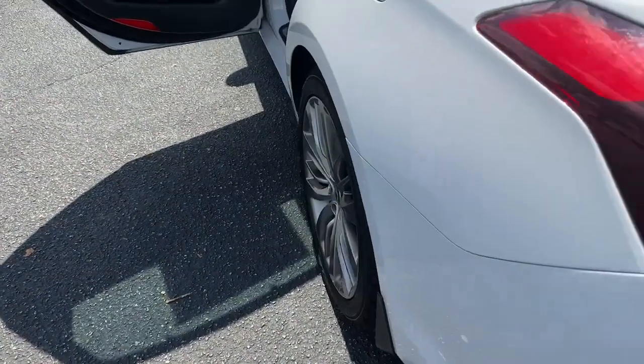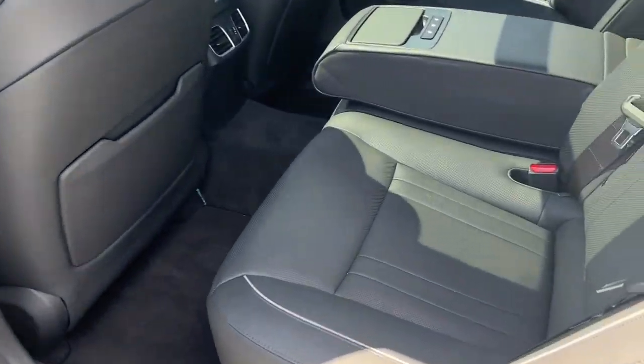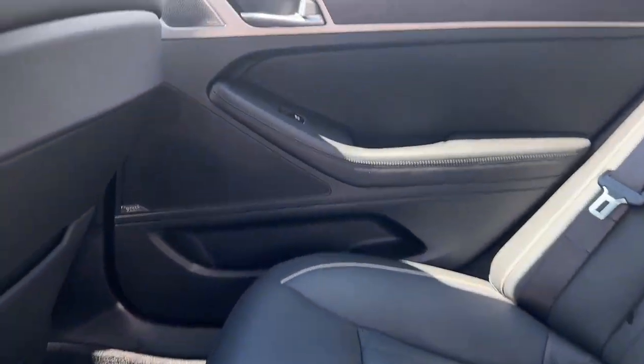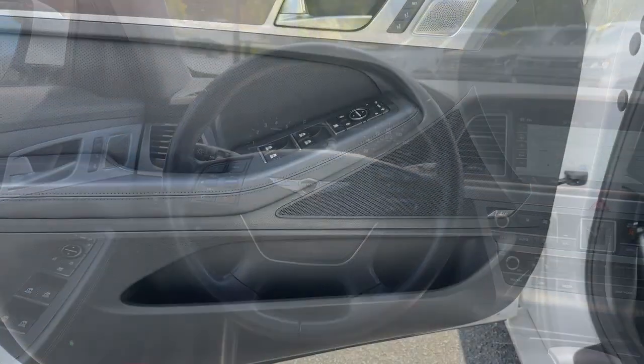Head-up display, Apple CarPlay and/or Android Auto, heated and/or cooled front seats, navigation system, moonroof, heated driver's seat, keyless entry, power passenger seat, heated mirrors, fog lamps.